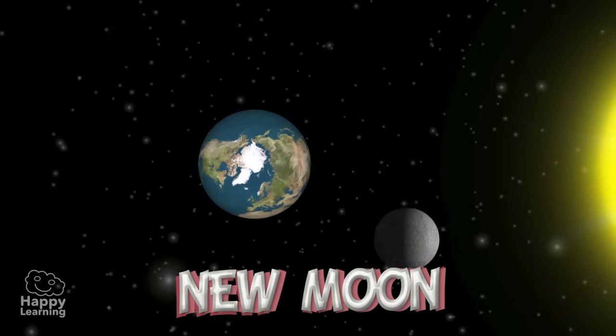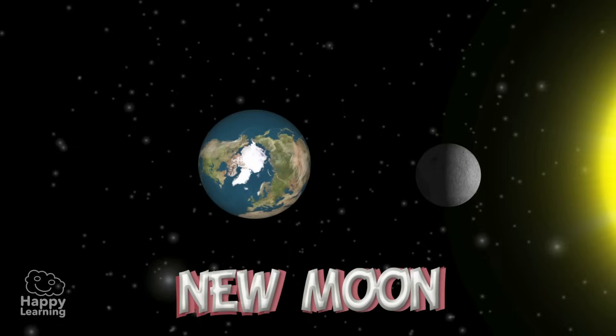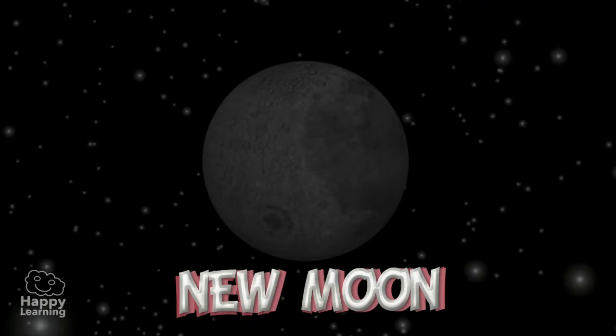New Moon. In this phase, the Moon is passing between the Earth and the Sun. The illuminated part of the Moon is facing the opposite direction to Earth. The dark side ends up facing the Earth, and this is why we cannot see the Moon.